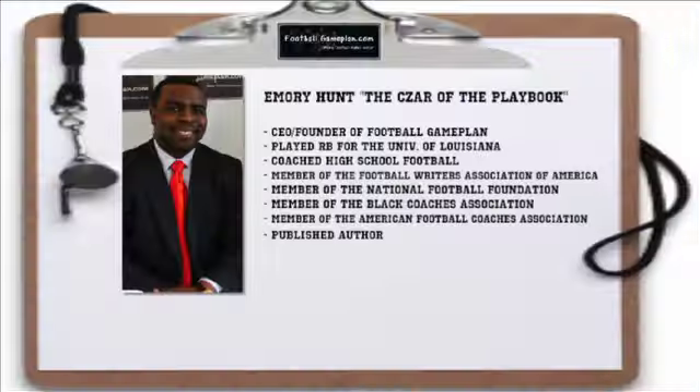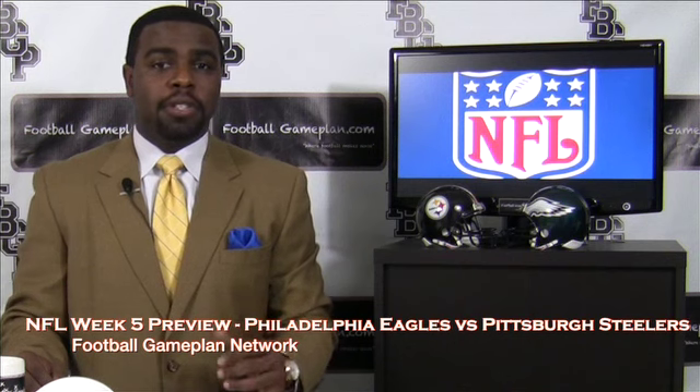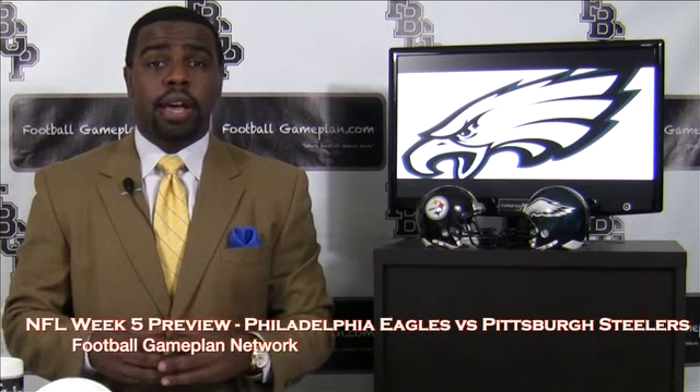Welcome to FootballGamePlan.com where football makes sense. I'm Emery Hunt, the czar of the playbook, bringing you an NFL Week 5 preview between the Pittsburgh Steelers and the Philadelphia Eagles. Let's look at some keys to victory for both teams, starting with Philadelphia.